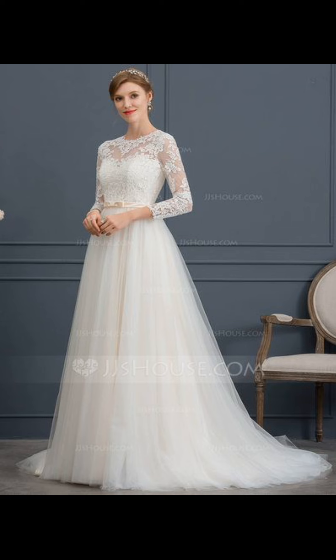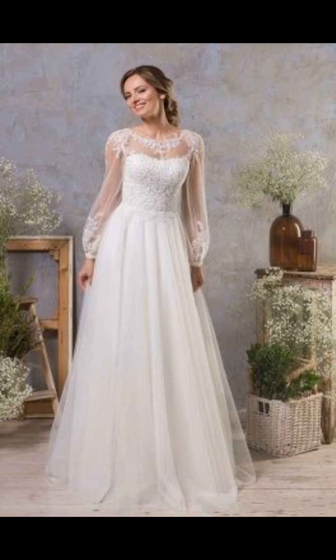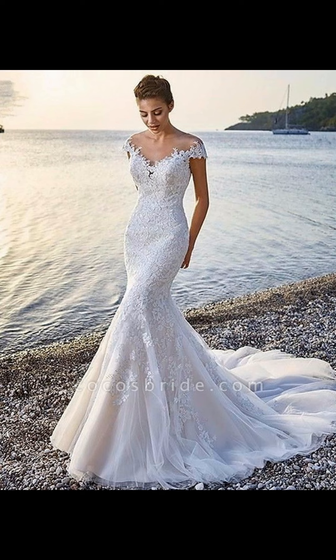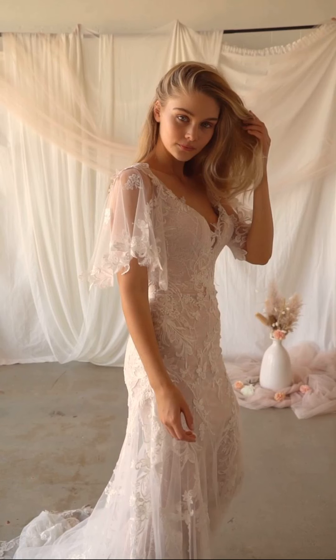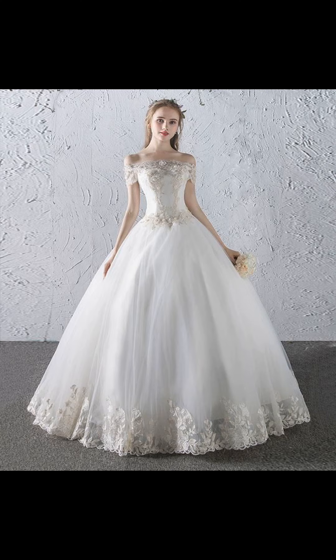Embarking on the journey of choosing your wedding dress is an unforgettable experience. Keep an open mind as you explore different styles and various designs, finding what suits you best and resonates with your unique sense of self. Invite a trusted friend or family member to accompany you, offering honest opinions and heartfelt support throughout this delightful experience.